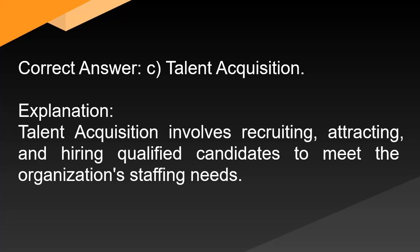Correct answer: C. Talent acquisition. Explanation: Talent acquisition involves recruiting, attracting, and hiring qualified candidates to meet the organization's staffing needs.